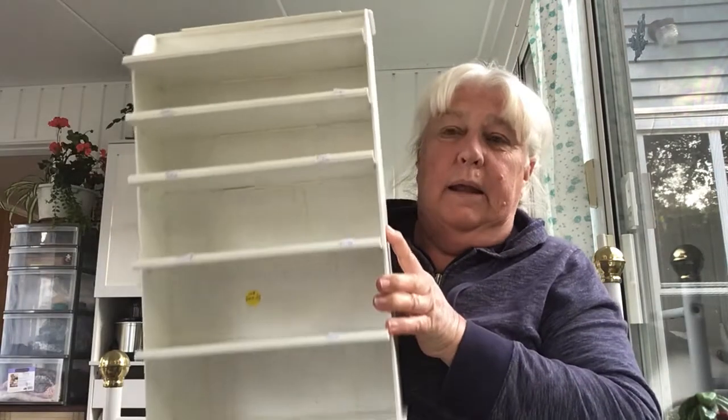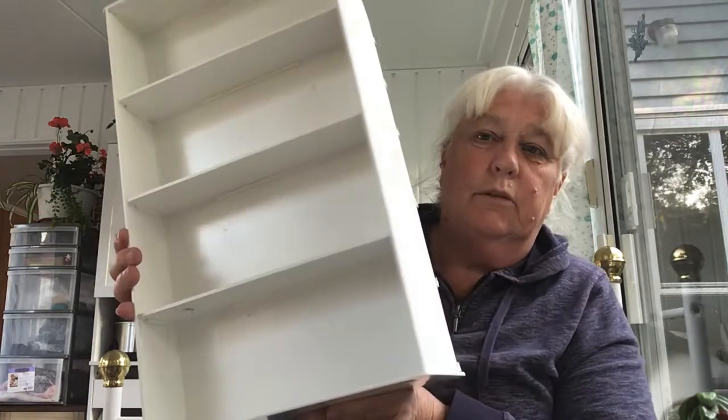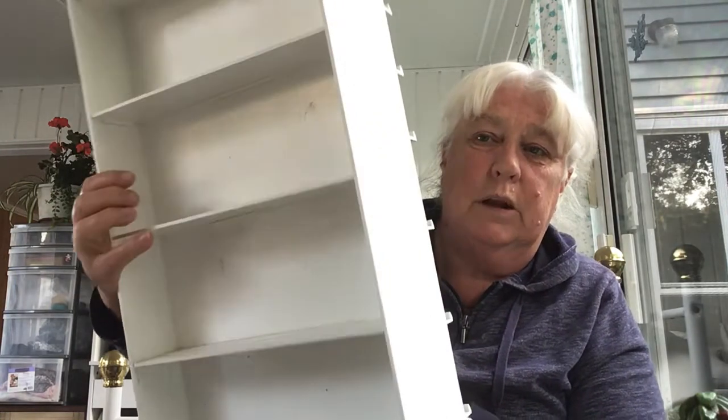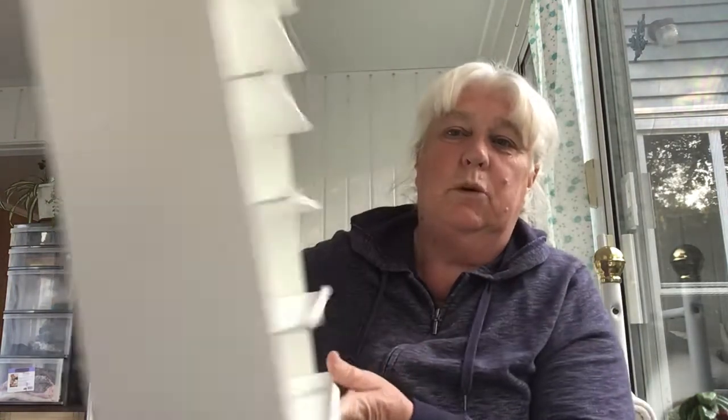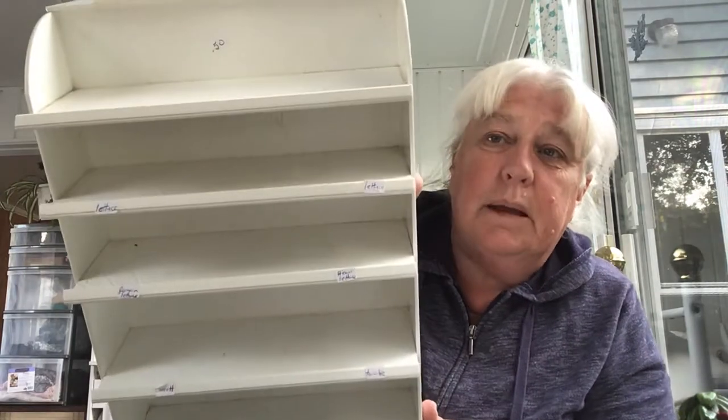This I grabbed — it cost me 50 cents. It's a little plastic shelf with deeper shelves on the front and thinner shelves on the back, so it probably was on a turntable in a store. It's just going to go on my craft table. I'll put it in the bathtub and get it cleaned up.